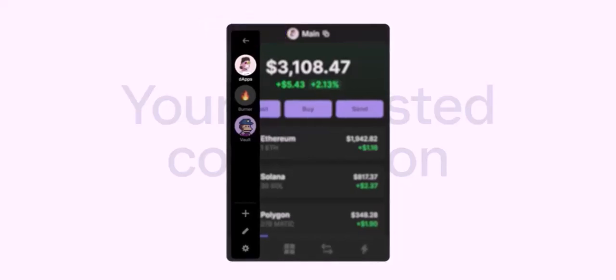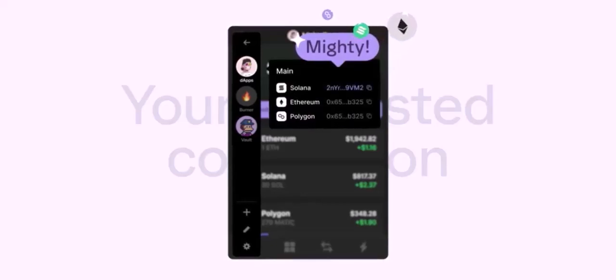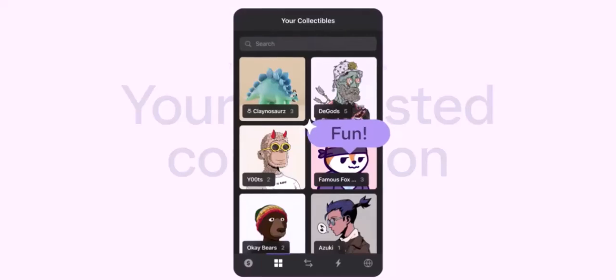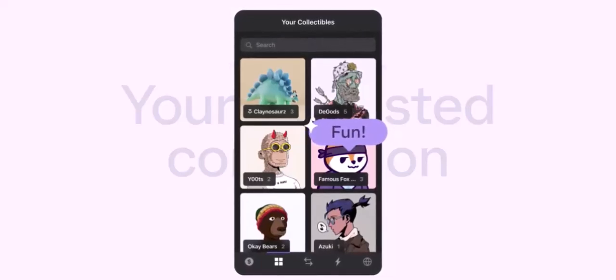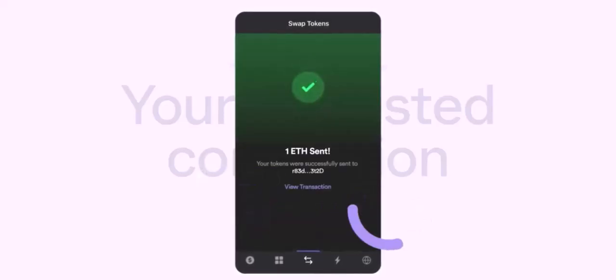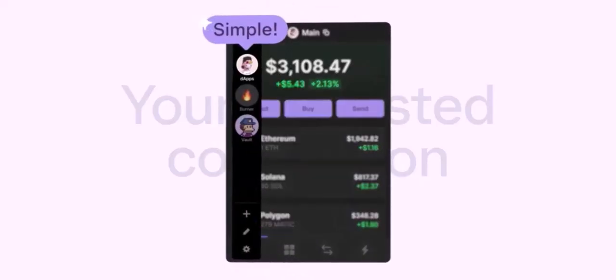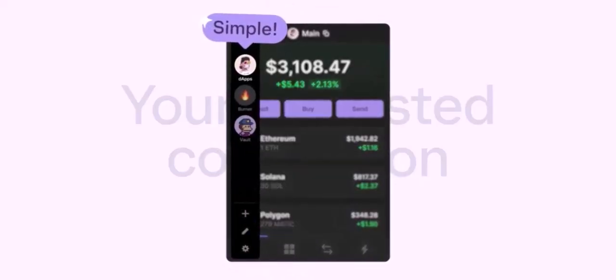Strategy 2: Crypto-to-fiat platforms. Select a platform — platforms like Coinbase Commerce or MoonPay allow you to directly convert crypto to fiat. Connect your Fantom wallet by linking it to the platform. Sell your Fantom tokens for fiat currency, then choose PayPal as your withdrawal method and complete the process.